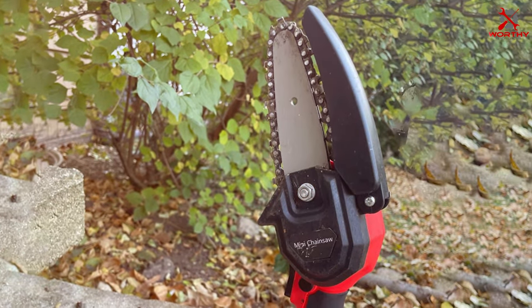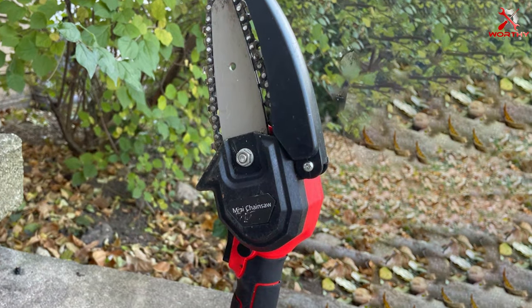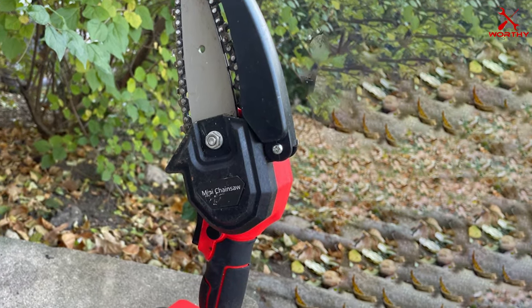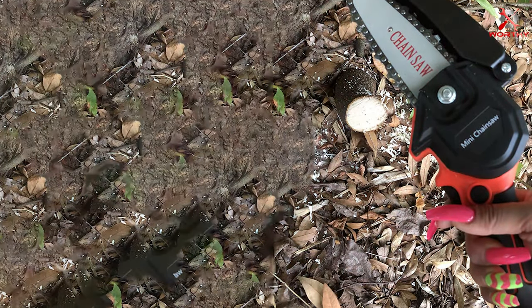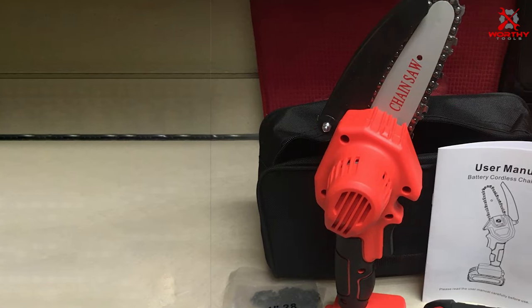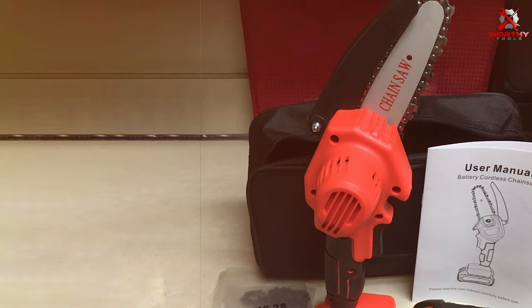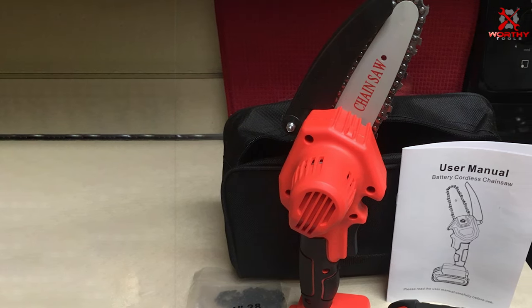And there you have it — we journeyed through the world of electric chainsaws, exploring seven fantastic options that promise to revolutionize your yard work. Remember, the right tool not only simplifies your tasks but also adds an element of safety and efficiency to your outdoor work. Whether you're a seasoned gardener or just starting out, these chainsaws are designed to meet your needs with ease and reliability. Thank you for joining me — until next time, keep your garden thriving and your tools sharp. Stay tuned for more pro reviews and expert tips.